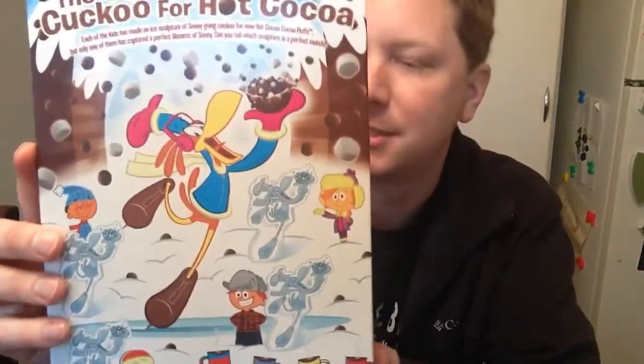On the back you got games — still no prizes in the cereal. Cereal companies, wake up and put some prizes in the actual cereal so the kids can dig through them again. It was fun when I was growing up. Nevertheless, let's give this a shot.